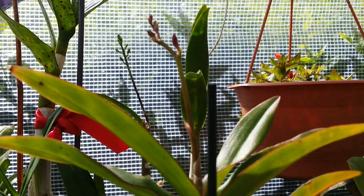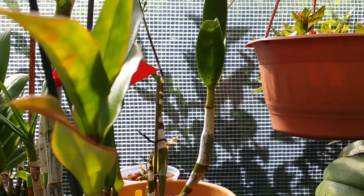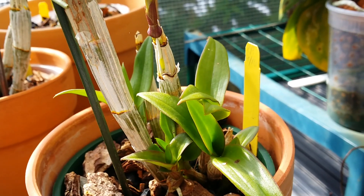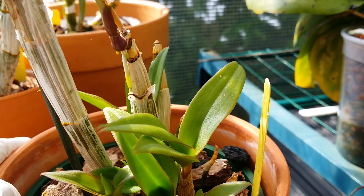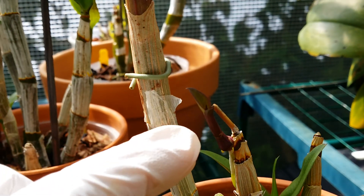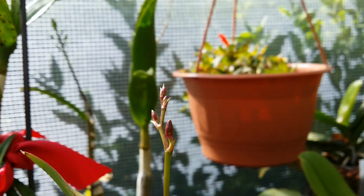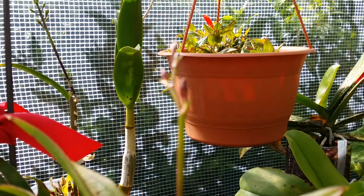This is Dendrobium Millennium Magic! Look at the new growth in this baby — one, two, three, four, five new growths, plus one kiki. I suspect this kiki will turn into a flower spike too, just like the one over here, which started looking like a kiki but turned out to be a spike with at least four or five buds in there.